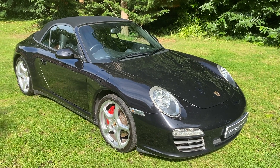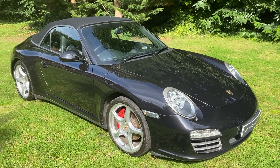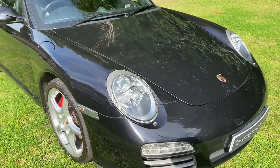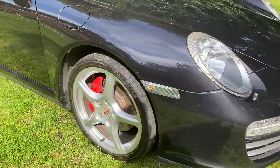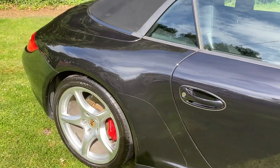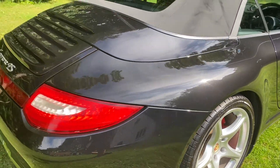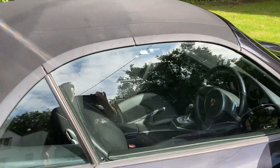Welcome to Spencer James Cars and welcome to the video for this absolutely immaculate and stunning Porsche 911 Carrera 4S. It's a Gen 2, the 2010 Gen 2 car. It's only had two owners in total and hopefully you can see from the videos and pictures that it's just in absolutely immaculate condition. It's polished up beautifully — basalt black metallic is a lovely colour, especially with these lovely 19-inch alloys, the red calipers, and the coloured Porsche crests. We've also got the black roof in excellent condition.